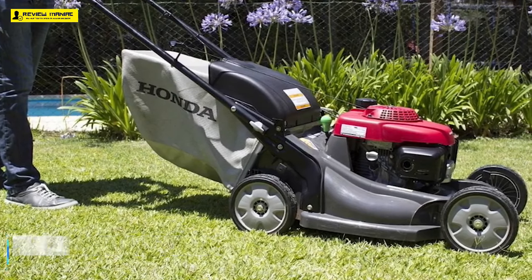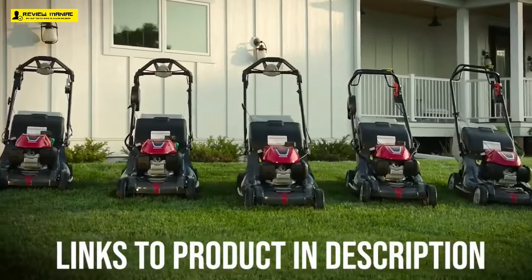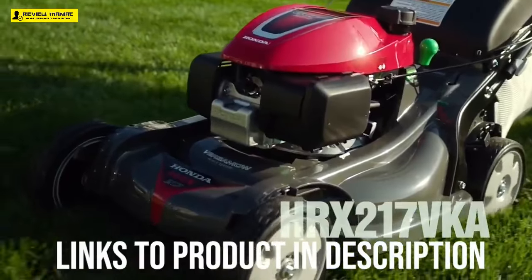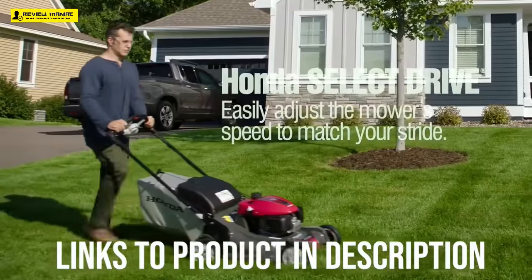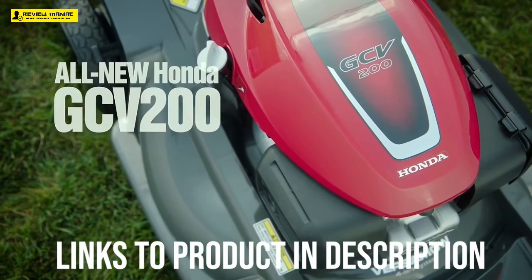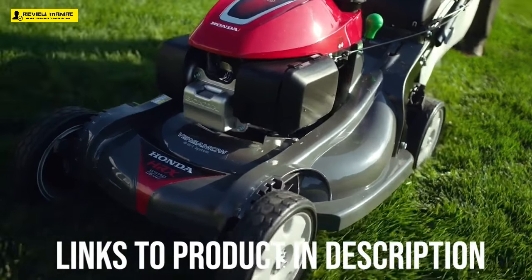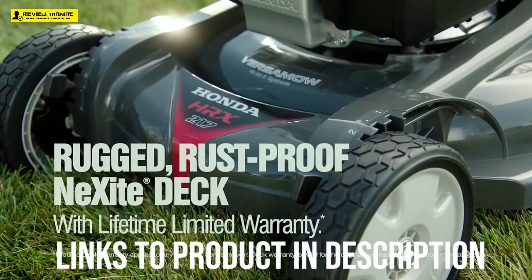Before we get into the nuts and bolts of the Honda 21-inch variable-speed 4-in-1 gas walk-behind self-propelled lawnmower, we should point out that the model numbers HRX-217VKA and HRX-217K5VKA are used interchangeably by Honda to refer to this lawnmower, and there do not appear to be any differences between the two. The best adjective to describe the HRX-217VKA is powerful. The 190cc engine allows you to mow at a decent clip, and it starts more easily and runs more efficiently than most side-valve engines. The rear-wheel drive makes it so you can mow inclines and hills effortlessly.